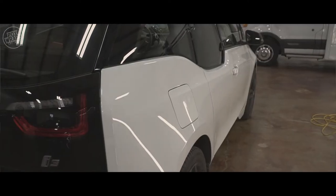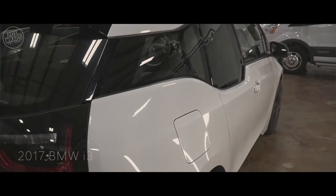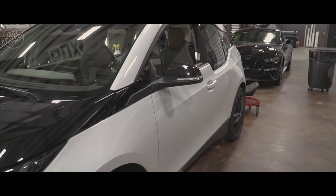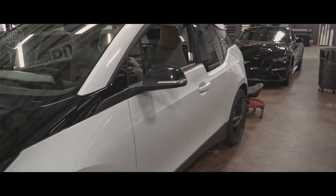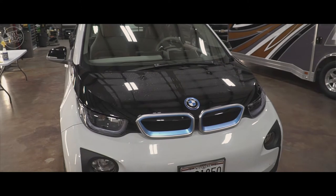Hey everybody, Casey at PDX Wraps here. We just finished up on a pretty cool project, a 2017 BMW i3. The customer brought it to us — it was basically stock. He wanted tinted windows, black A-pillars going over the windows, and then maybe some type of accent stripe to match the emblems on the BMW.